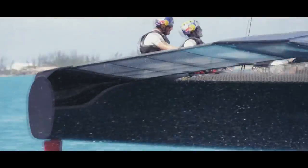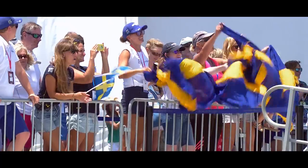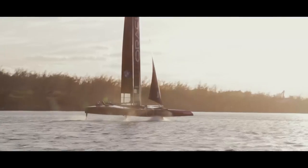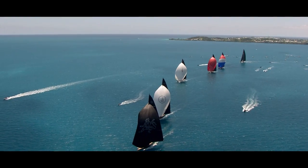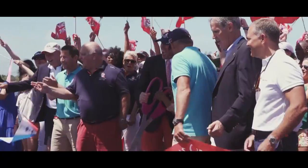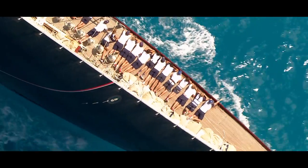Bermuda, the venue for the 35th America's Cup — a spectacular setting for a show like no other. Flying cup boats, super yachts, the J-Class and the Youth America's Cup pulled the crowds, and the World Sailing Show was there.